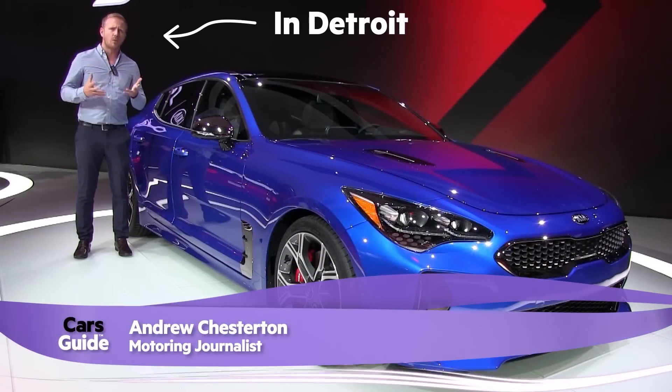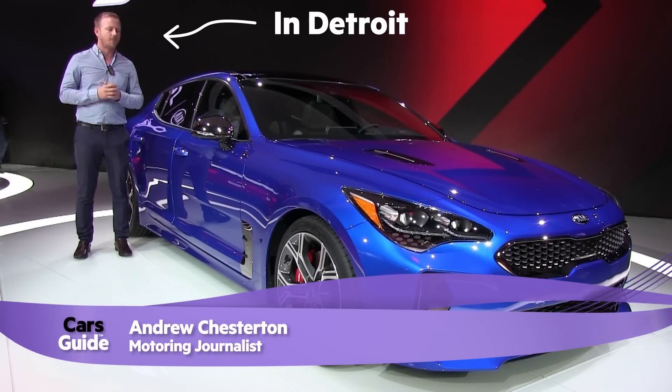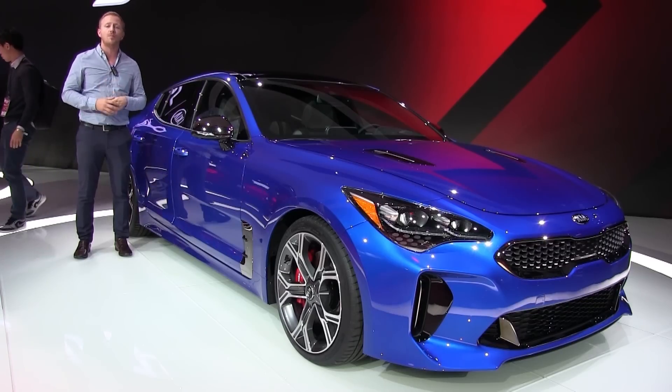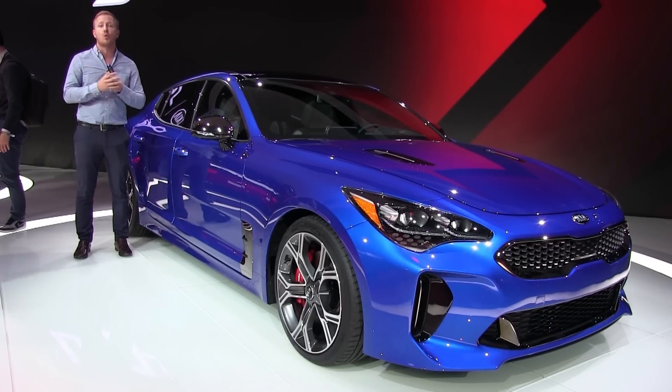Think the accessible rear-drive sedan died with the Commodore and Falcon? Think again. This is the Kia Stinger, just unveiled here at the Detroit Auto Show and due for an Australian launch in the third quarter of this year.